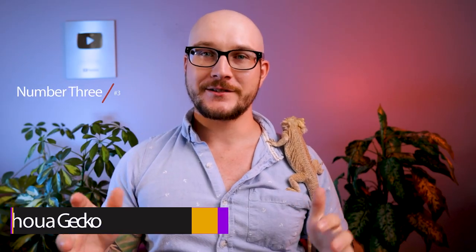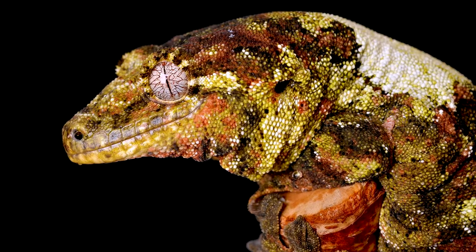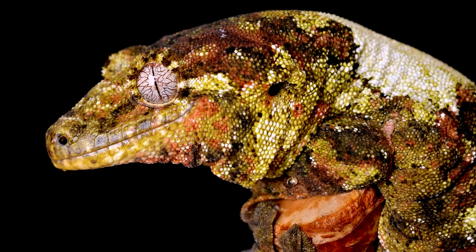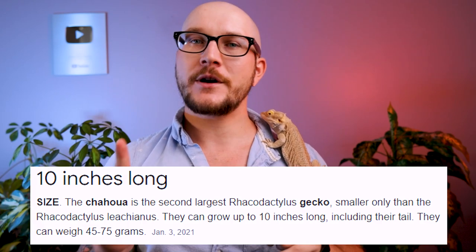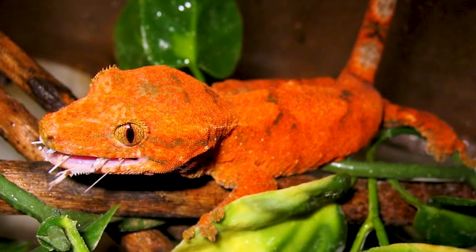Number three: Chahoua geckos. These are dope — amazing animals. If you're really into reptiles and watch reptile YouTube, you've probably seen Leachianus geckos, which are in the Rhacodactylus family. Chahouas are the second biggest in that family and in the world — we're talking about nine-ish inches. They're pretty big, especially in comparison to crested geckos, which are very similar. There are actually documented cases where a Chahoua and a crested gecko can hybridize, which is crazy — but they're both from New Caledonia, so it kind of makes sense.